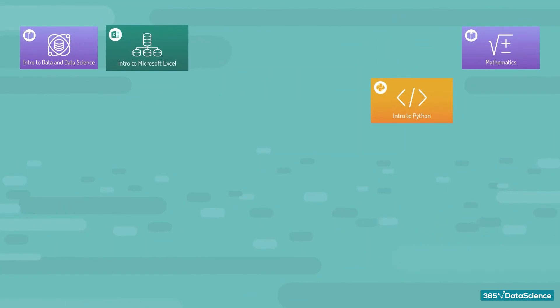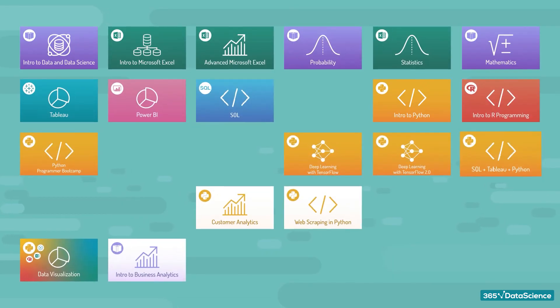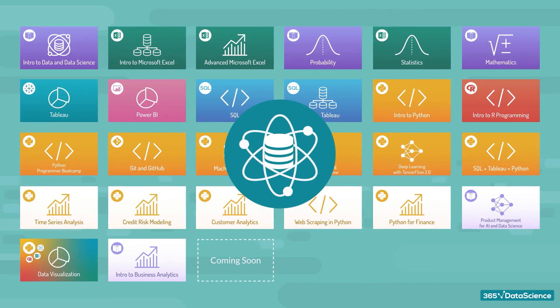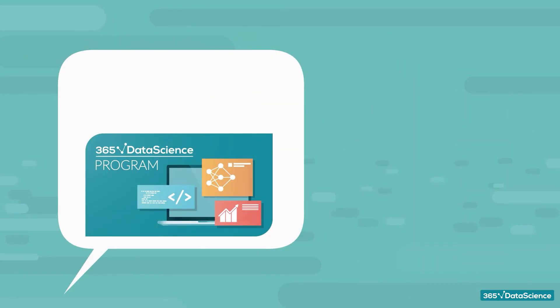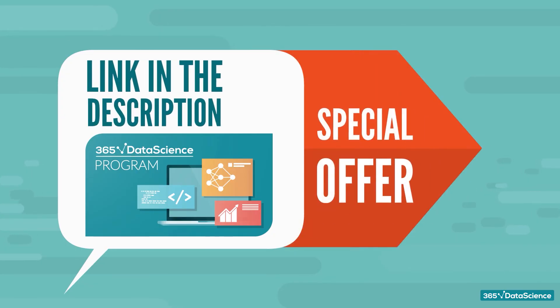We developed the 365 Data Science Program to help people of all backgrounds enter the field of data science, machine learning, and data analytics. We have trained more than 500,000 people around the world and are committed to continue doing so. If you are interested to learn more, you can find a link in the description that will also give you a special offer on all of our plans.